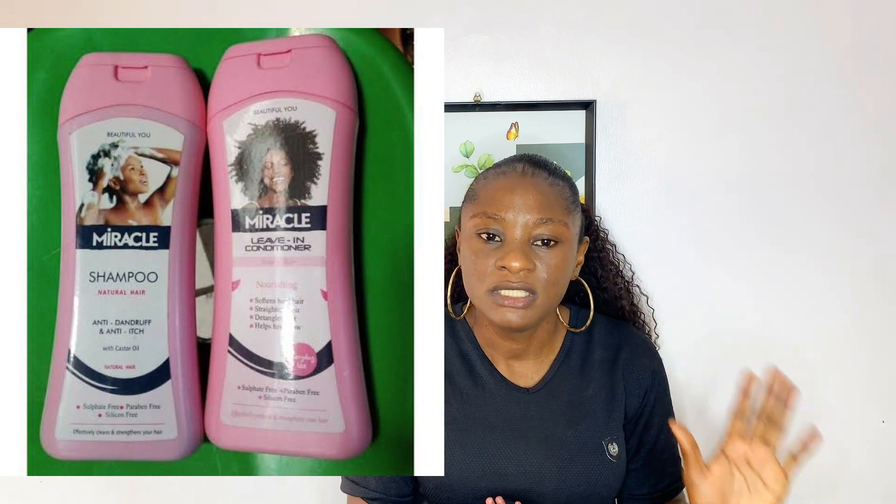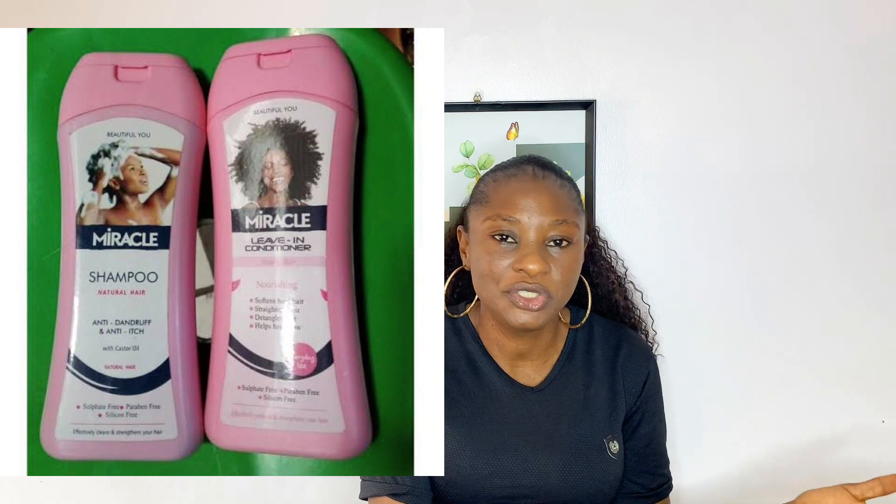The next on my list is Miracle shampoo and conditioner. I also love this product — it's very good and mild as well. I'm the kind of person that doesn't like harsh products, so if you're suffering from dandruff or itching scalp, check this out because it gets the job done. Their shampoo, conditioner, and leave-in conditioner are amazing and good for both natural and relaxed hair. It's affordable, and right now the price is still not bad compared to some other products.